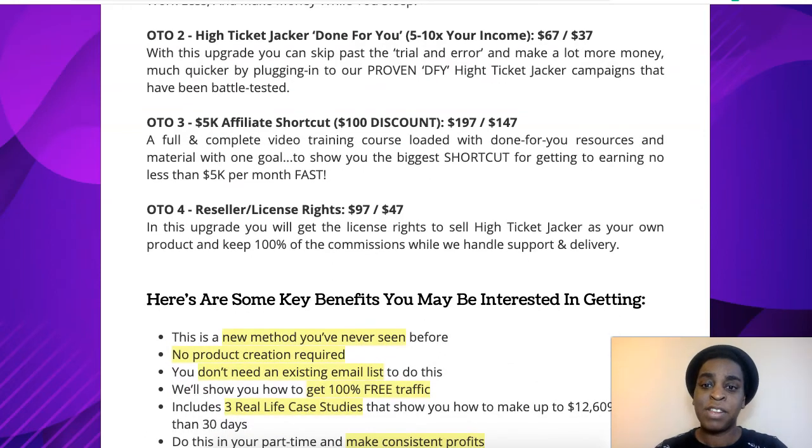Upsell number three is 5K Affiliate Shortcut, and you're getting a $100 discount from me right here, so you can grab it at $197 or $147 at a downsell. In this one, you're getting a full and complete video training course loaded with done-for-you resources and materials, with one goal: to show you the biggest shortcut to getting you to earn no less than $5,000 per month fast. For $147, that's also a steal.